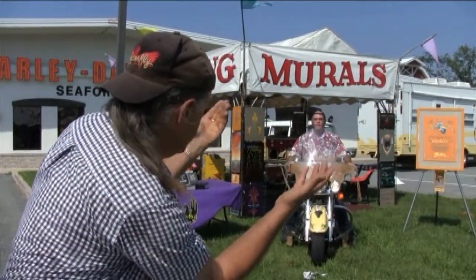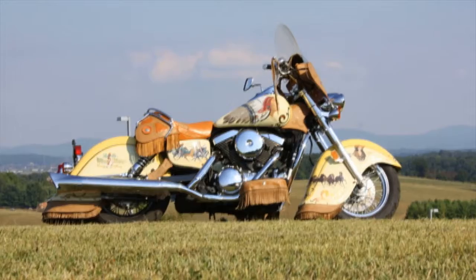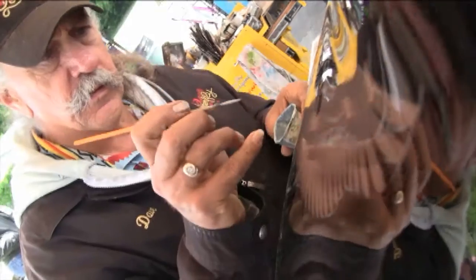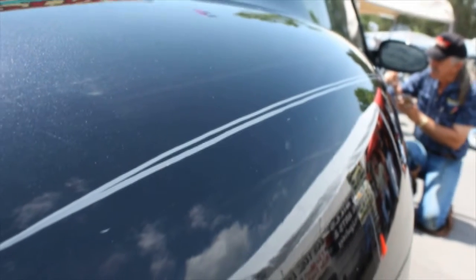While here, the artist will have his personal bike, the Letterfly Wild West Limited Edition Motorcycle, on display as he creates hand-painted designs on motorcycles.